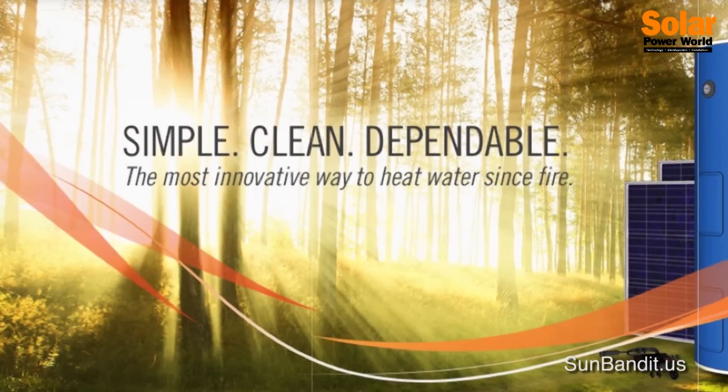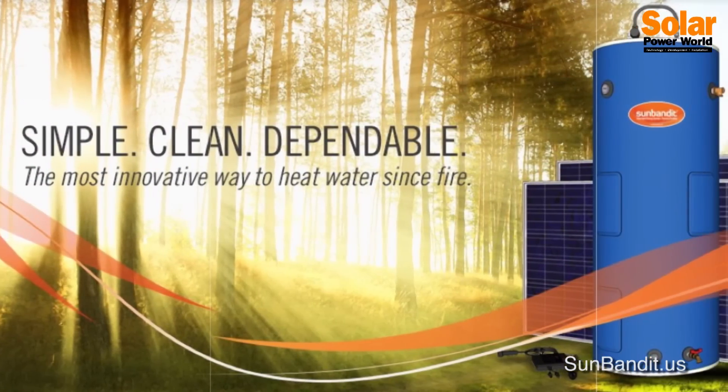When the sun isn't shining, a backup system powered by the utility grid is activated. A notable new product from Next Generation Energy called the Sun Bandit uses solar PV panels to heat water. It acts independent of the grid while still allowing for a backup.